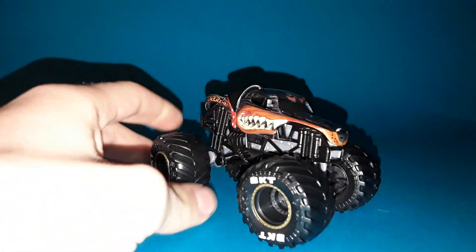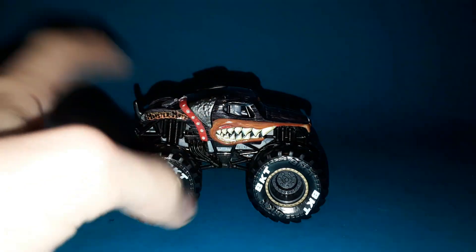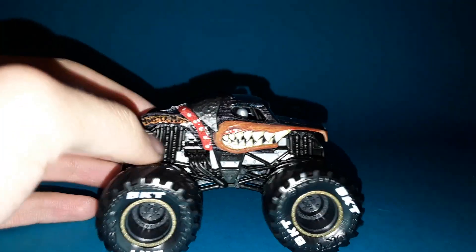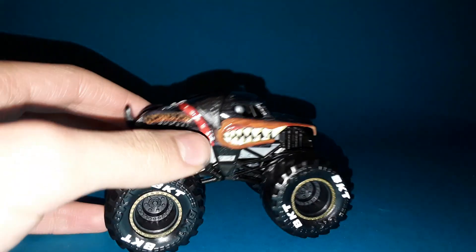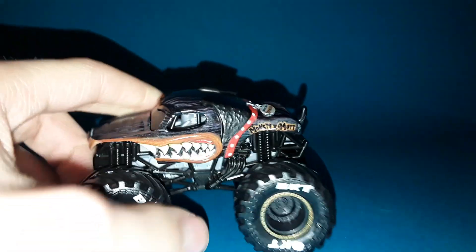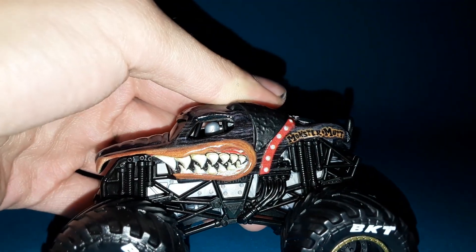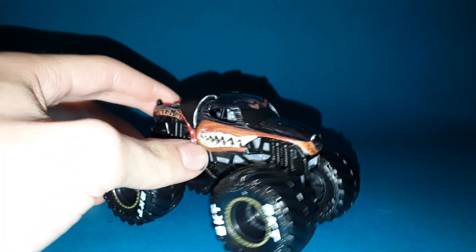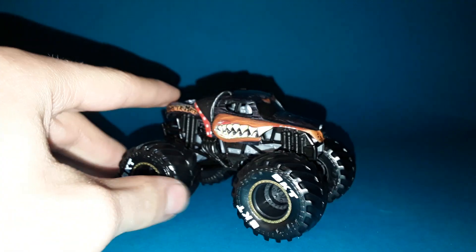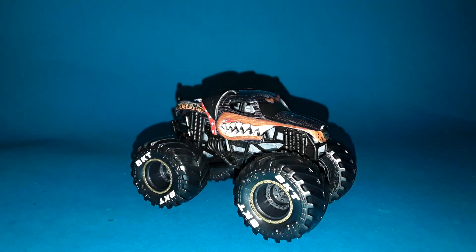At number 7 we have the Monster Mutt Rottweiler. I know this truck was released last year, but it got revealed in a double pack again, and that's why it's on this list. The new casting looks phenomenal — I've always loved the Monster Mutt Rottweiler. The fur pattern, new ears, stubby tail on the back, and the graphics on the sides look incredible. The beadlock combo setup with black rims, charcoal chrome rims, gold beadlocks, and beadlock printing makes the whole truck look so good.